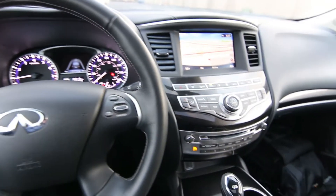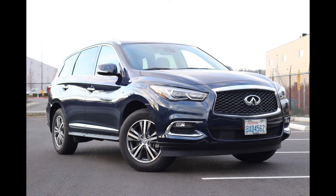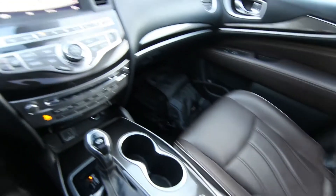Hello, Joe here from Infinity of Tacoma. Today I'm going to tell you about this lovely 2020 Infinity QX60 that we have for sale. This was recently retired out of our service loaner fleet. The way that works is we'll pluck a new Infinity out of our inventory and we'll put it in loaner car service for about a year.